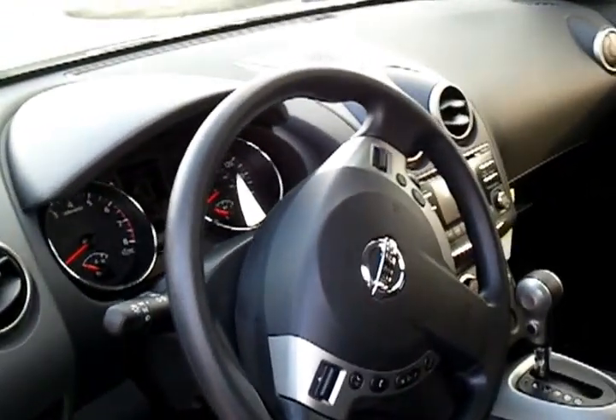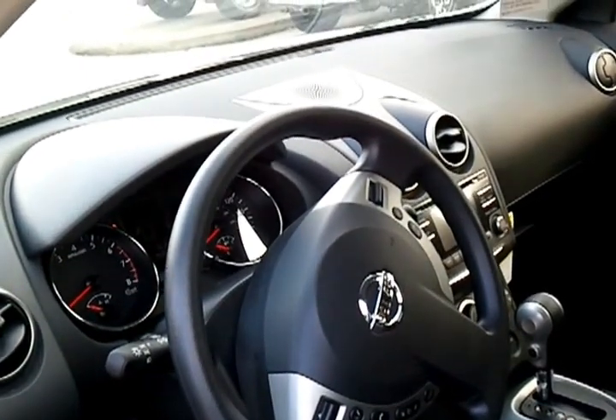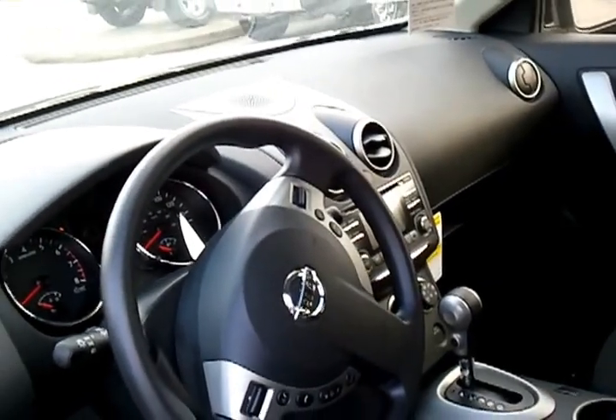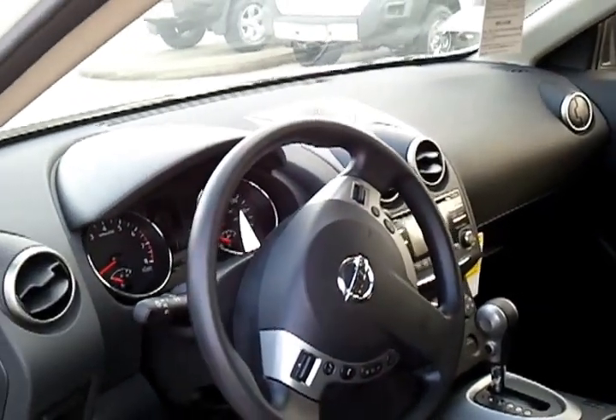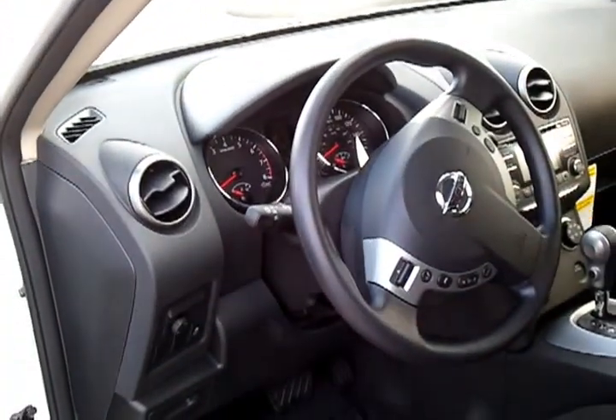On the inside you'll see it has gray cloth interior, fingertip controls right on your steering wheel — you can access your radio as well as cruise control. It also has XM radio, iPod capability, an auxiliary port if you wanted to plug in other auxiliaries, and Bluetooth capability.